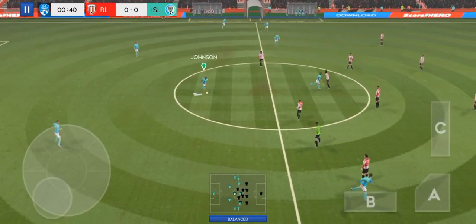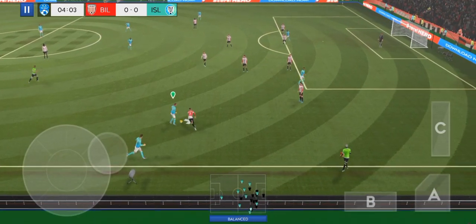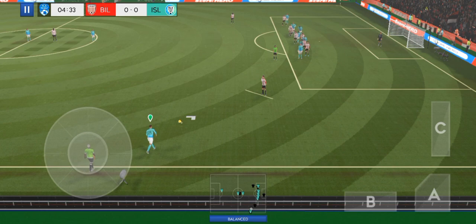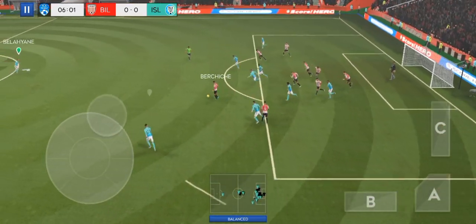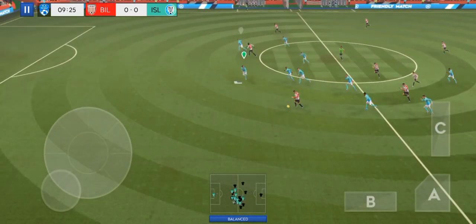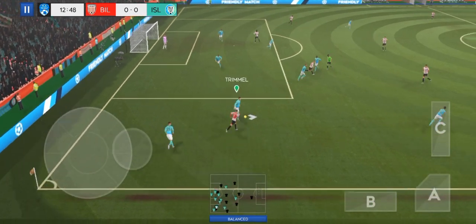Off we go, let's hope for some goals then today. Finds his teammate. Not a great challenge. Did the referee make the right decision with that foul? That's great determination. What a well-timed tackle.